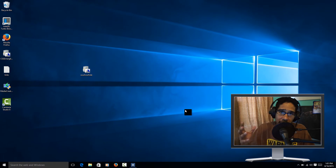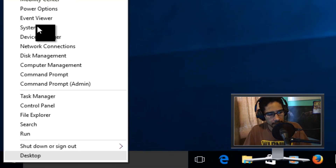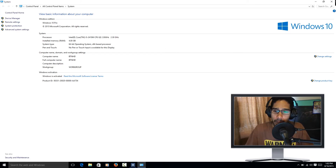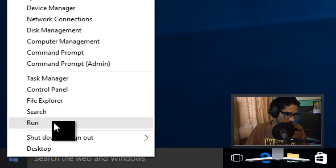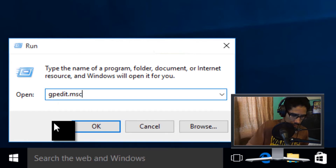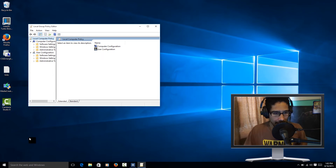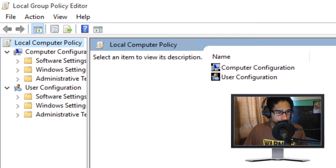Numbers four and five are a bit more technical — they involve the registry and group policy. These options only work with Windows 10 Professional edition or higher. To check your edition, right-click the Start menu, go to System, and it will tell you — mine says Windows 10 Pro. Close that, then right-click Start again, go to Run, and type 'gpedit.msc' to open the Group Policy editor.